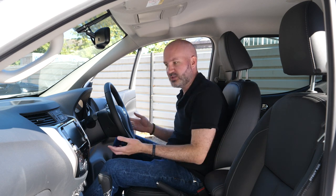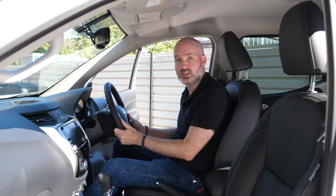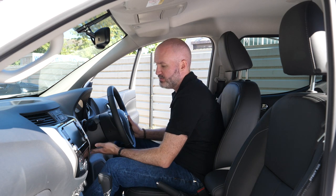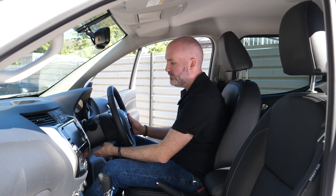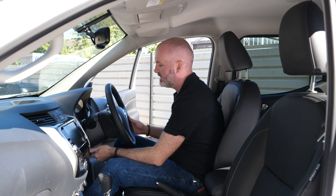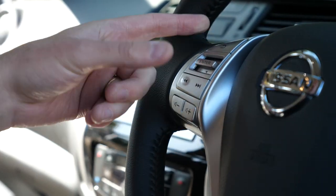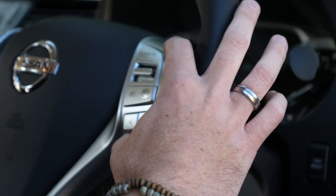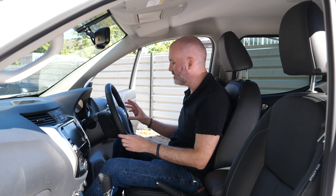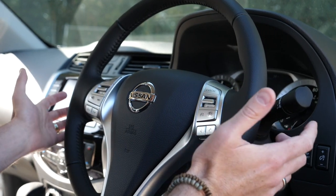The steering wheel is spring-loaded and fully adjustable. Usually when you adjust a steering wheel it feels a bit light and floaty, but in the Nissan Navara it's spring-loaded — it will always return to the top. Pull it right down, hold it in place with the catch, and as soon as you release it, it returns to its highest setting. Really nice touch. On the left-hand side of the steering wheel you've got all your audio controls, and on the right-hand side you've got your speed limiter and cruise control — very good, tough buttons with very responsive rockers.